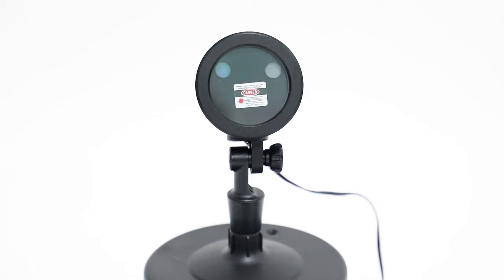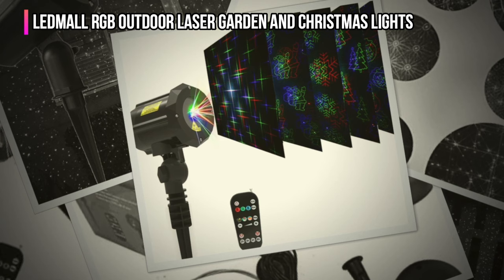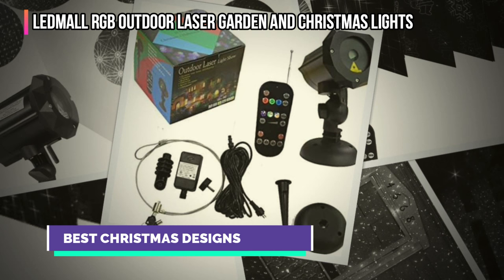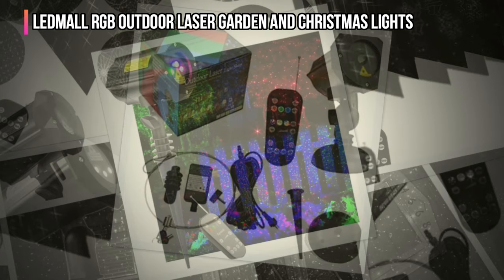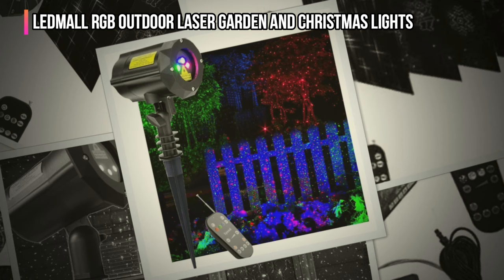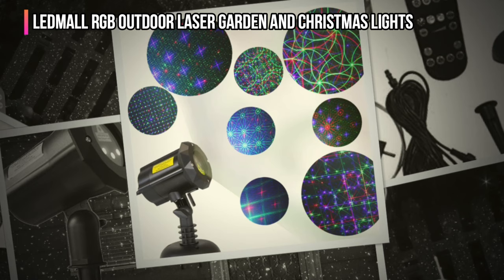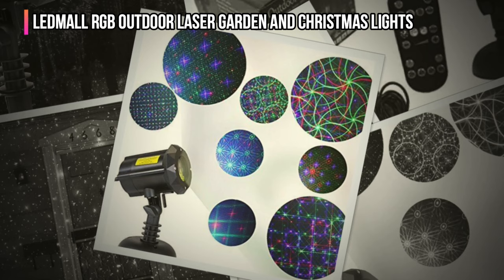The third product on our list is the LED Mall RGB Outdoor Laser Garden and Christmas Lights. This LED Mall three-models-in-one projector takes laser lights up a notch with 18 moving patterns, six of them dedicated to Christmas. The Christmas patterns include candy canes, snowflakes, gingerbread houses, bells, and Santa Claus. There are also six patterns dedicated to Halloween, such as haunted houses, ghosts, and jack-o'-lanterns, and six general-use patterns for any type of party or decorative lighting. All the patterns are in red, green, and blue, but we were able to turn each of those colors on or off from buttons on the remote control. It's the most full-featured remote of all the projectors we tested, and we really appreciated its three shortcut buttons for cycling through the Christmas, Halloween, and general laser light patterns.